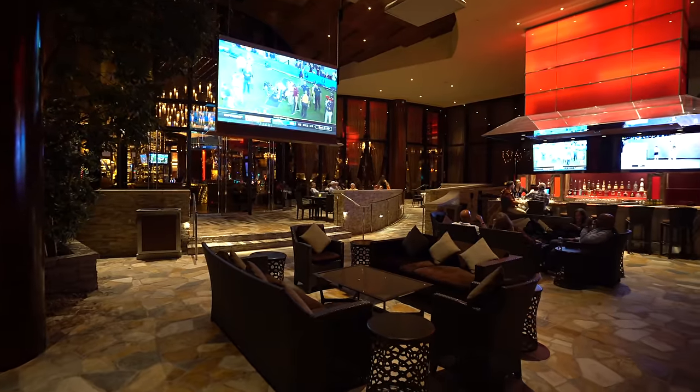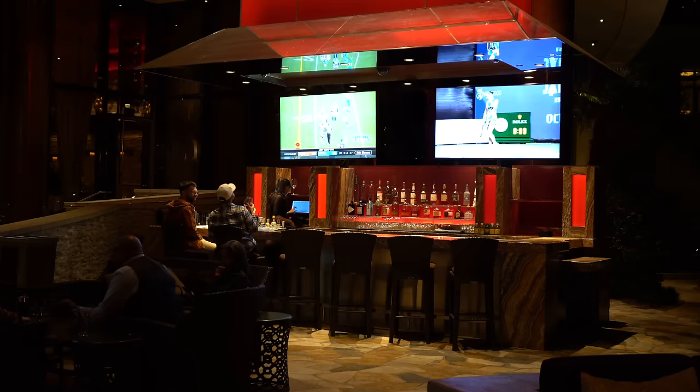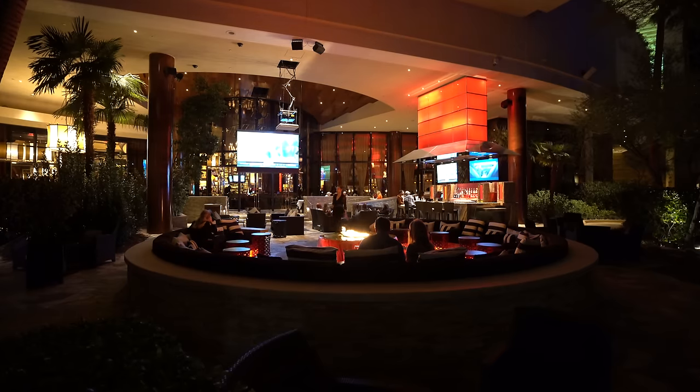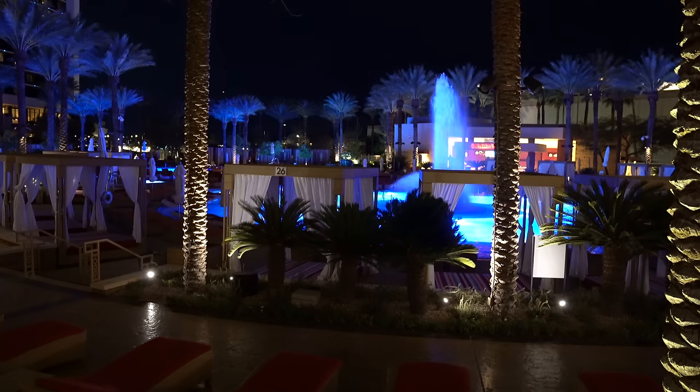Back behind T-Bones is the cutest patio bar. You don't have to have a reservation at the restaurant to come back here — you can even order food. They have a full bar and an awesome fire pit lounge area. You can see the pool all lit up and it looks amazing. I'm having a little scotch and afterward we have some bowling to do.